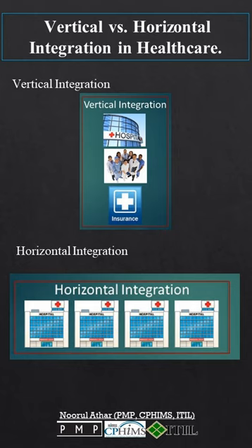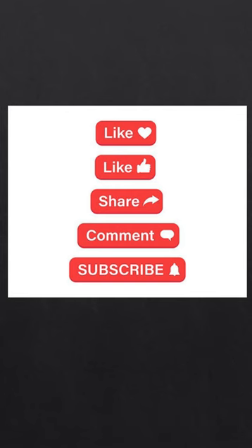There you have it. Vertical is stacking up services, and horizontal is joining similar entities. If you found this video informative, please like, share, and subscribe.